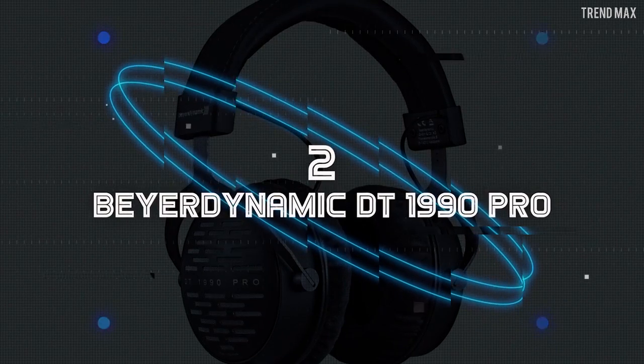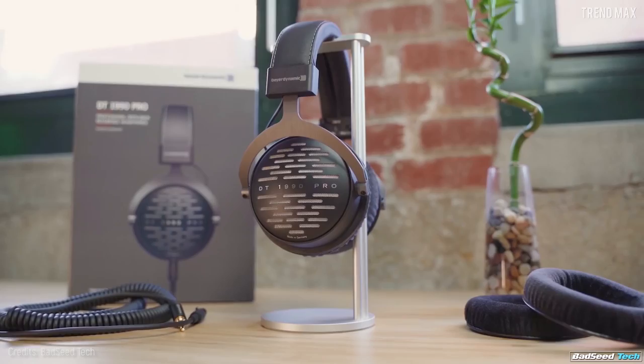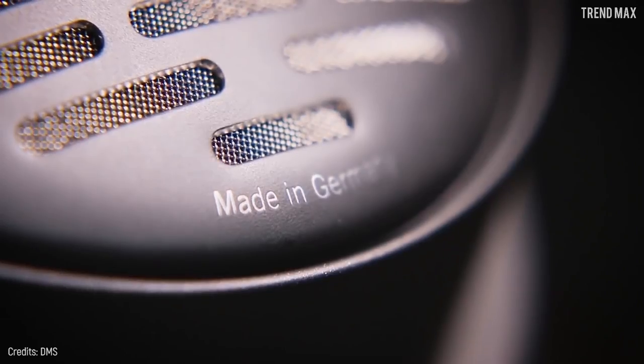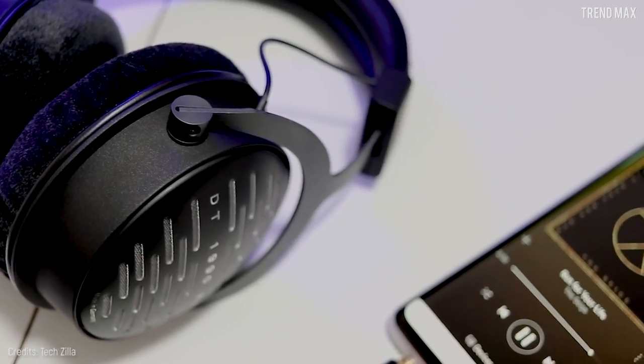Number 2: Beyerdynamic DT 1990 Pro. For decades, professionals around the world have relied on Beyerdynamic headphones for their great sound quality, so it was expected for the DT 1990 Pro to be on this list. These headphones, made in Germany, have padded ear cups so soft you will almost forget you're wearing them. Not only does it excel for its comfort, but also for its precise audio mixing and mastering.